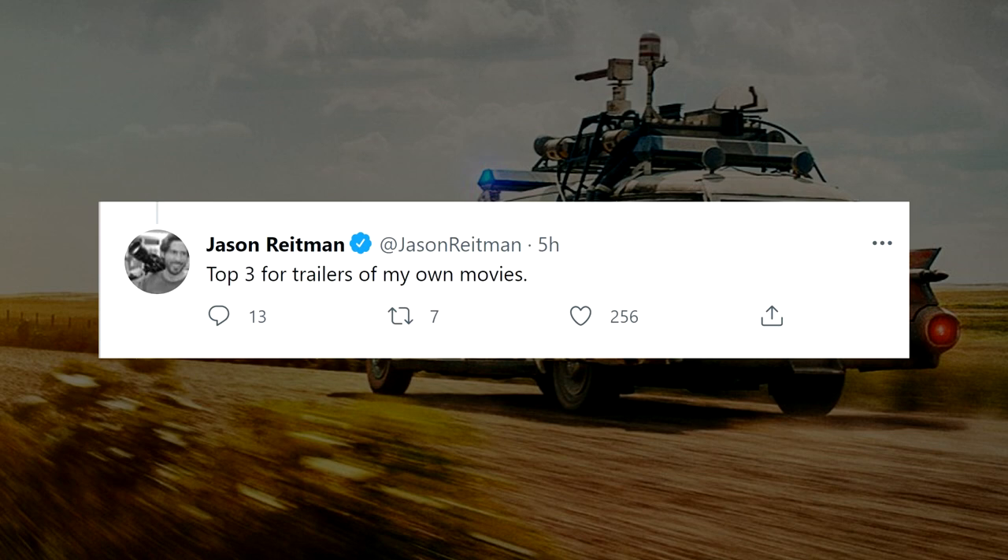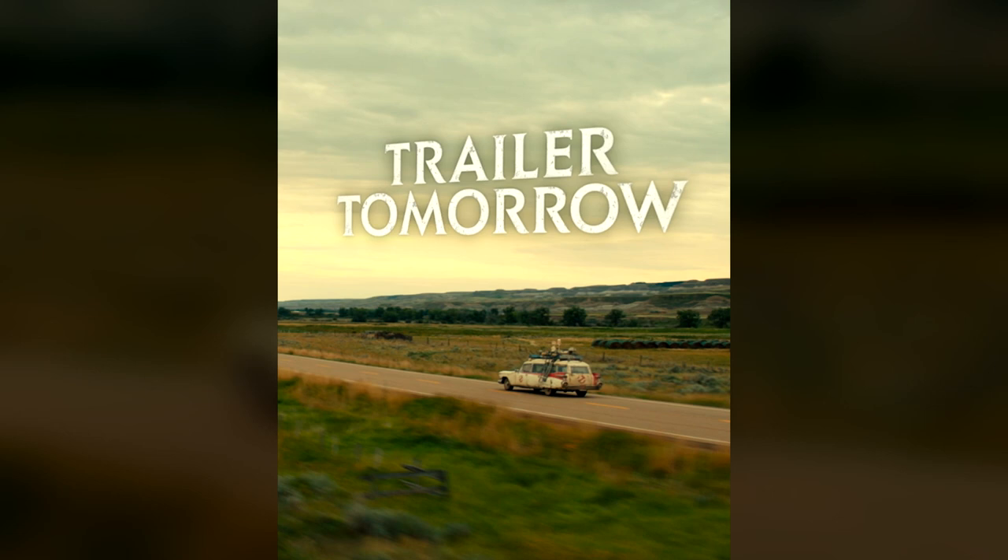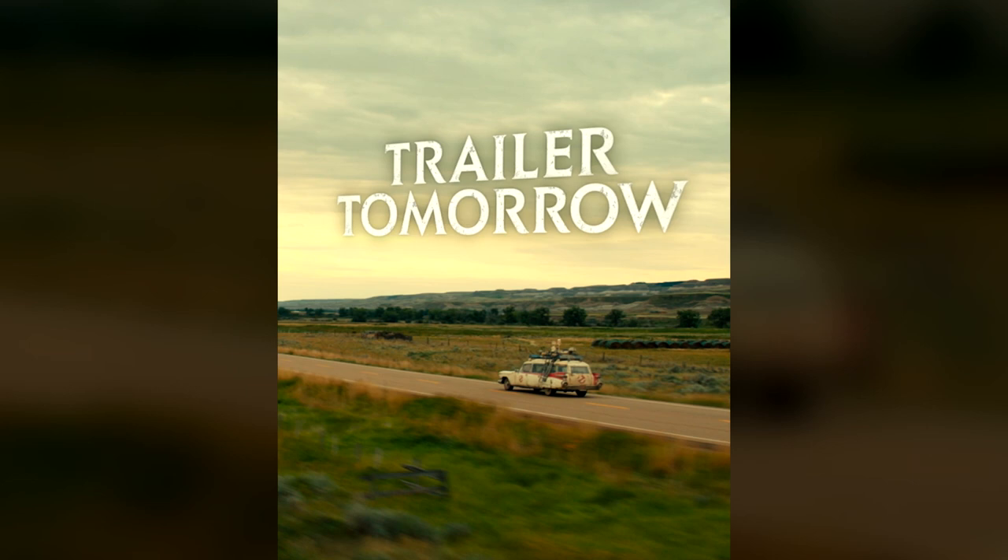So to say the hype is real would be a massive understatement right now. Tomorrow morning, be sure to keep it locked to GhostbustersNews.com and of course all of our social media feeds, as there will no doubt be a lot to go over regarding this Ghostbusters Afterlife trailer.